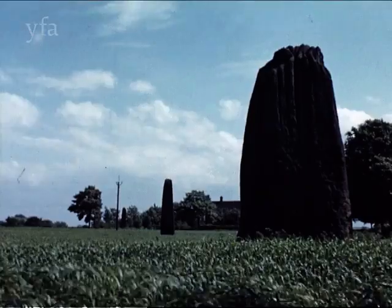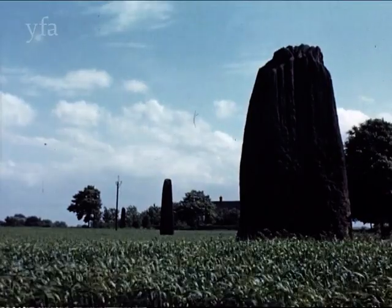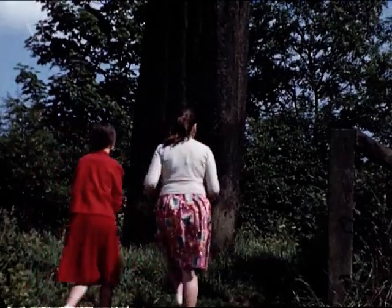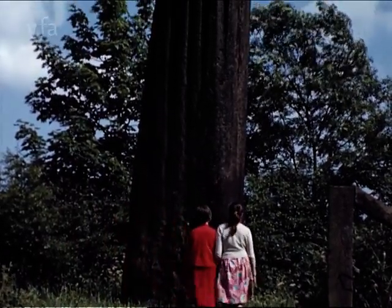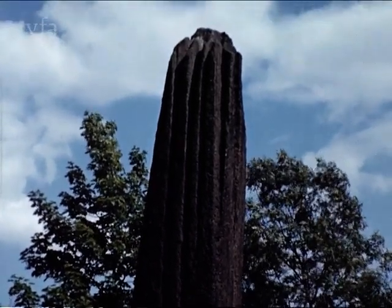Talking of hell, the devil is reputed to have left his mark at Borough Bridge in the form of the so-called Devil's Arrows. They are in fact Bronze Age megaliths, extending in a line from north to south. Originally four in number, now only three remain, one having been demolished by seekers after buried treasure.